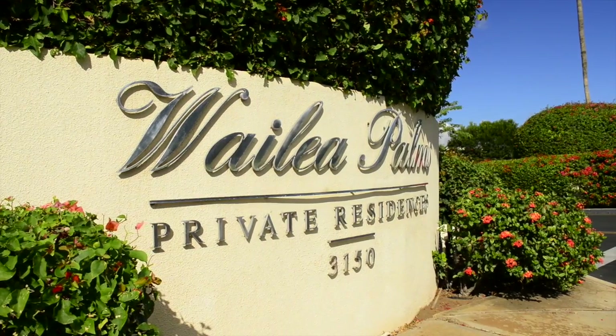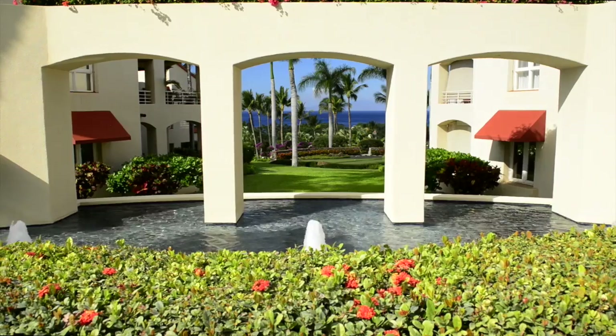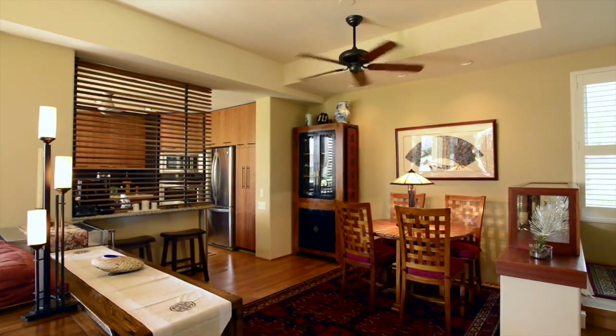Welcome to Wailea Palms, situated in the heart of Wailea, South Maui's finest resort area. Wailea Palms Unit 3304 features two bedrooms and two full baths in 1,194 square feet of living area.